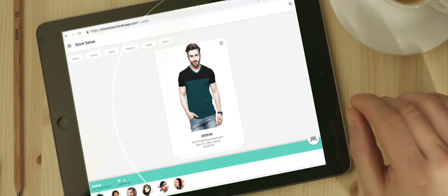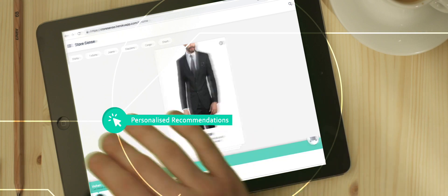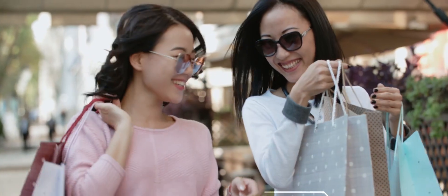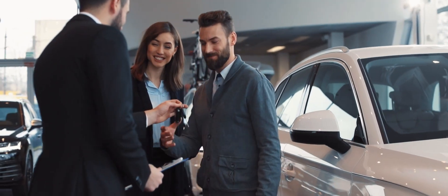In-store Vision — a suite of products that helps you make better business decisions in real-time and empowers your staff to make instantaneous, personalized recommendations to your consumers. In-store Vision lets you unleash the power of rich data and AI for your retail business.